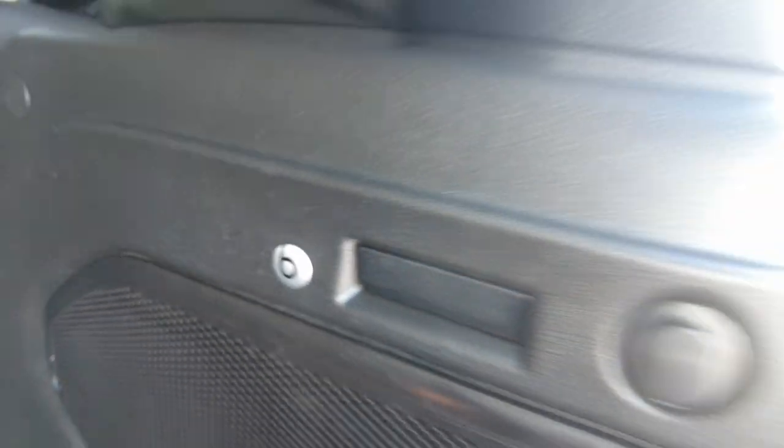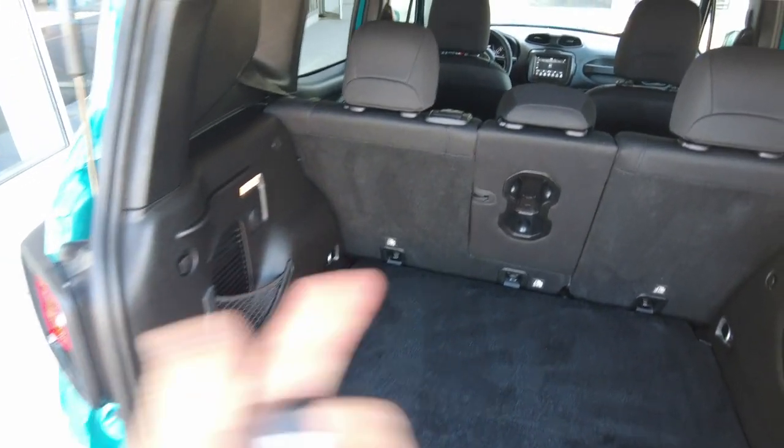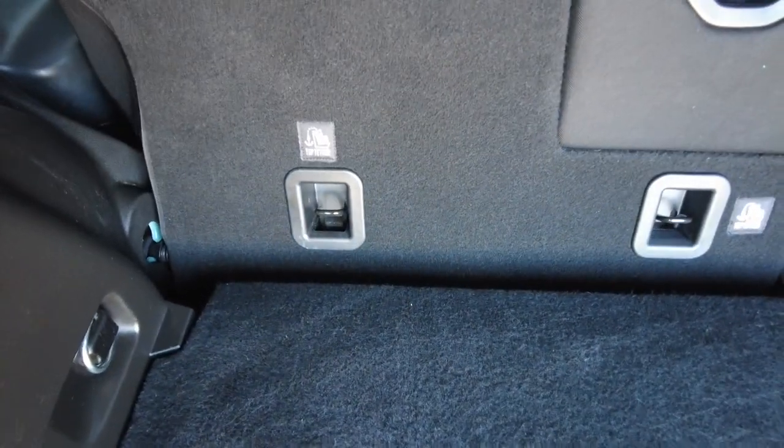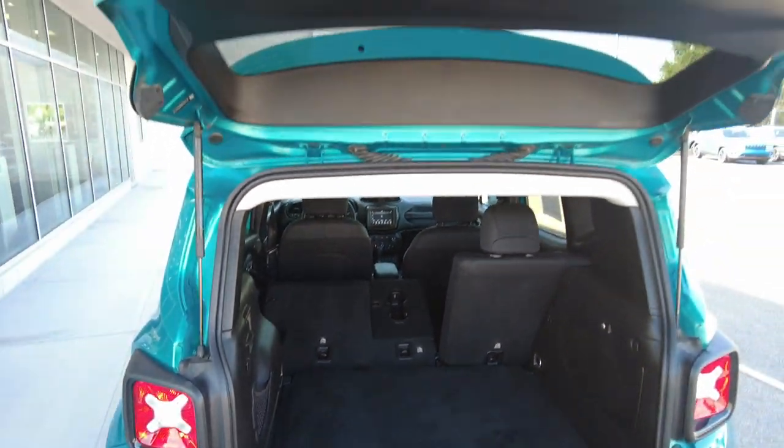This has the Beats audio system in it — it really sounds good. There's a lot of cargo space, and the rear seat folds down if you need even more. Both sides fold right down, which is really nice.